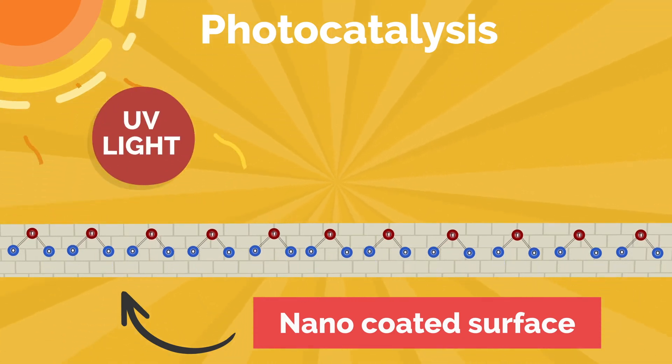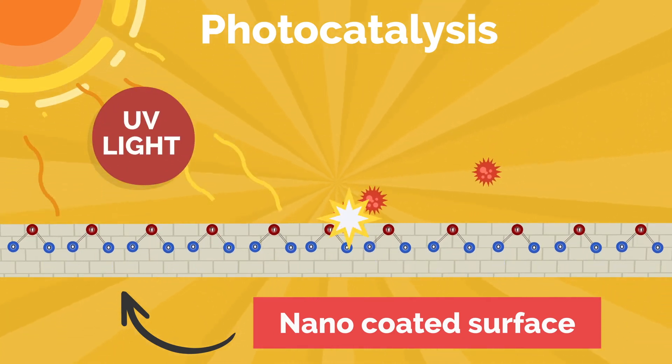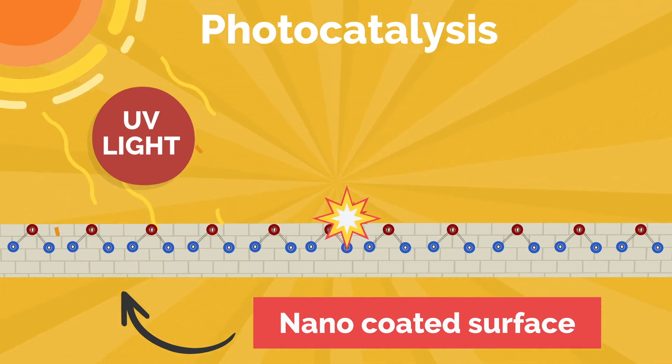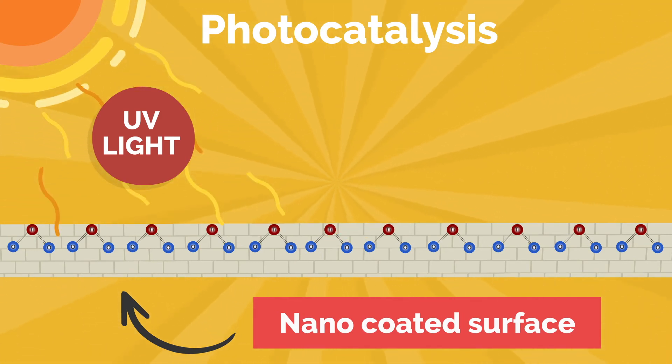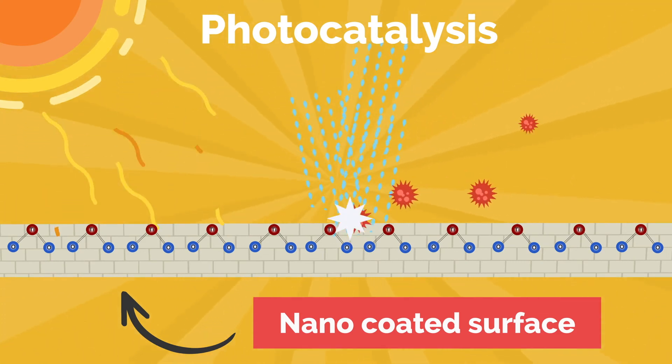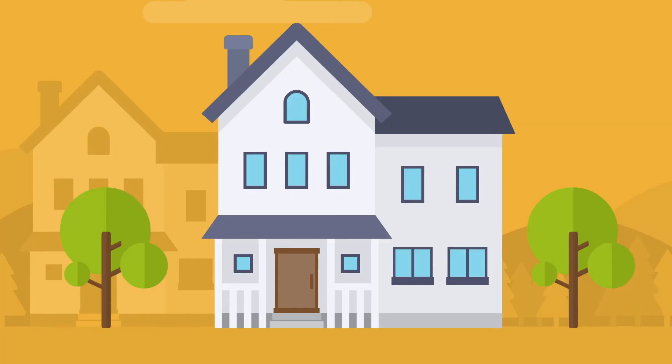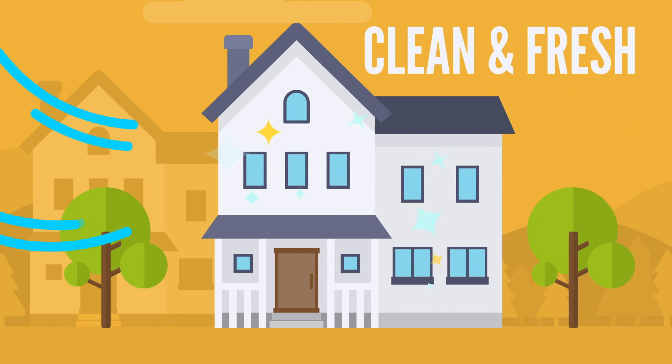Nanocrystals absorb UV light energy, accelerating a physical reaction between oxygen and harmful microbes present in the air. As a result of this photocatalytic effect, the molecules of virtually all organic particles are broken down into harmless trace elements. The results speak for themselves. Your building will not only maintain a clean, fresh look for decades — it will clean the air around you.